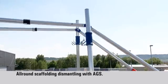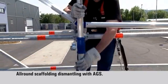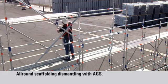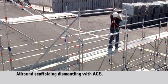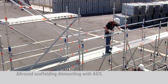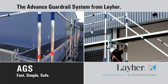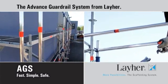Before dismantling of a bay, the AGS is simply moved downwards and out of the secured level. With this optimum safety, the bay can then be completely dismantled. The advanced guardrail system from Liar — the dependable safety system that fits in anywhere.